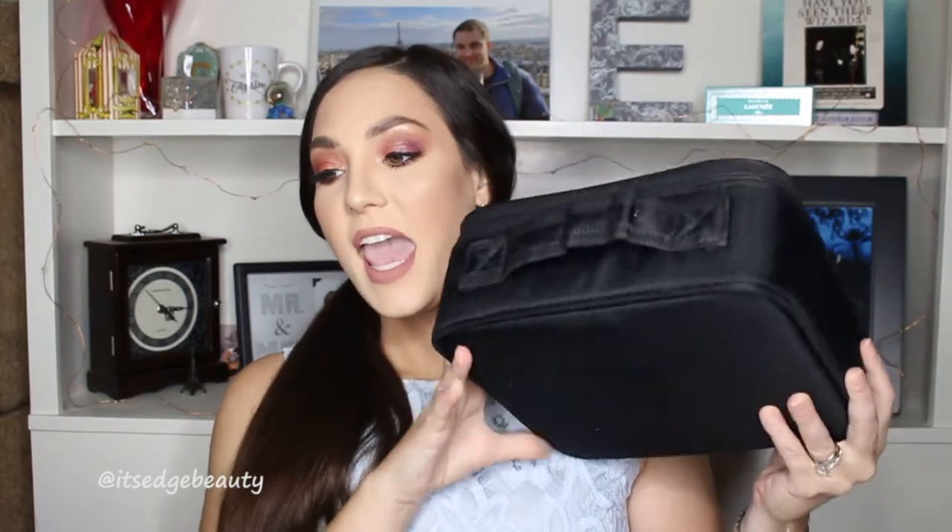Hey guys, welcome back to my channel! Today I am doing a 'What's in my travel makeup bag' where we explore my big old makeup case. I did get this case on Amazon — they come in a bunch of different sizes. This is kind of like a medium-sized one and it does a really good job of fitting most of my products in here.